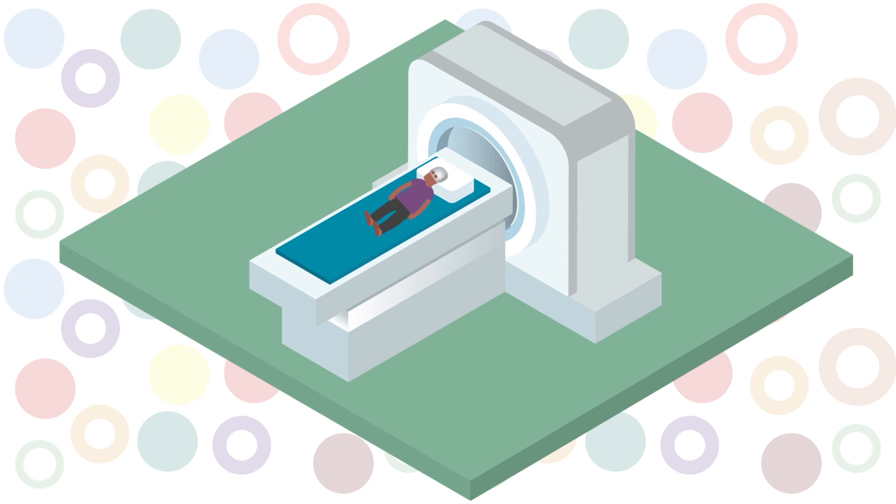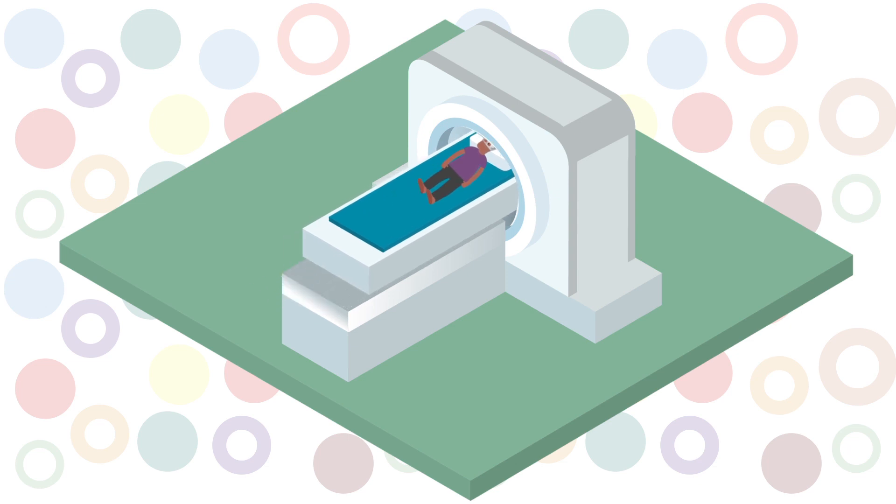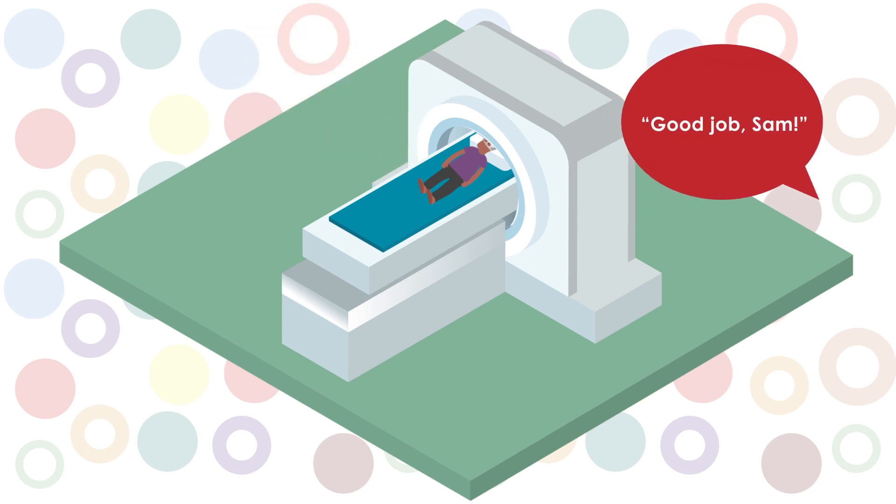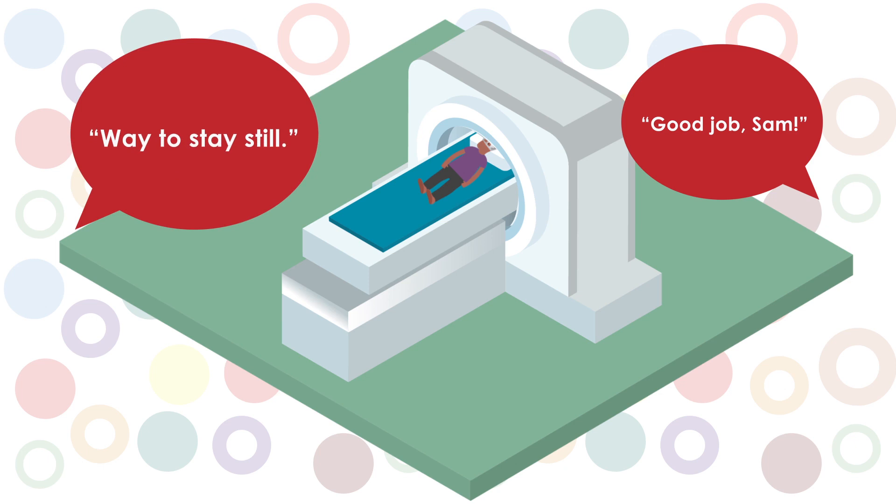The scanner bed slowly goes up and then into the scanner. Sam does some computer activities and watches a movie, but it is important that Sam tries to keep very still. The researchers talk to Sam through the intercom before and in between the activities.